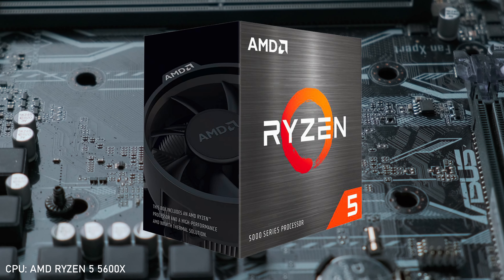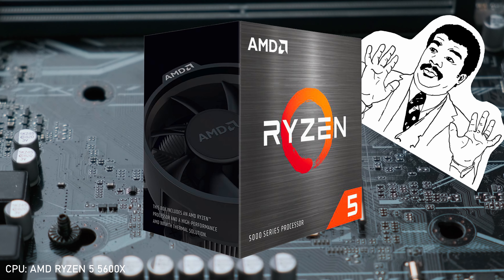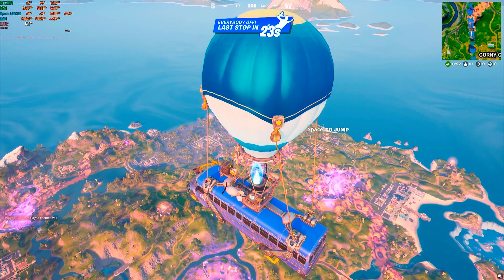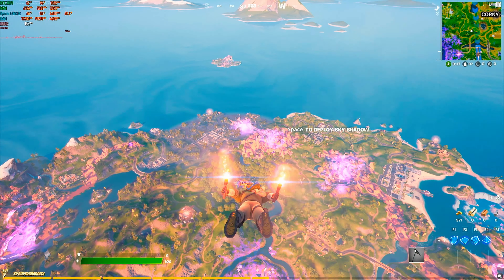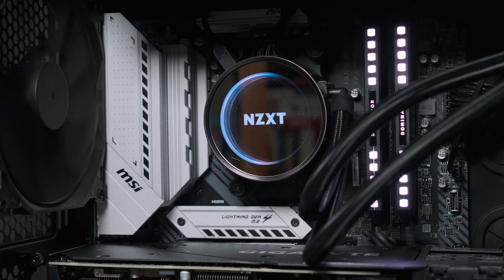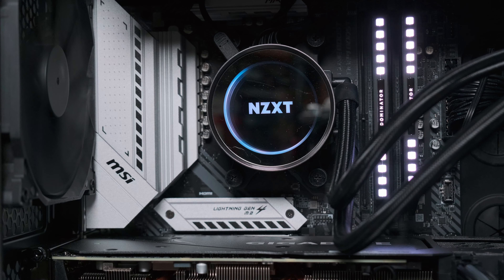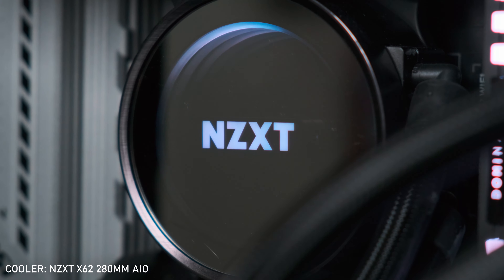So where to start? Well, I guess there's the case. The Phanteks Evolve TG is a pretty sexy case I picked up a few years ago, and one that really stretches the definition of micro ATX. On the one hand, it has limited my choice of motherboard for the last few builds. On the other hand, it's really, really good looking. It's actually been home to my last three builds: the first a Z270 with an i7-6700K, the second a B450 with a Ryzen 7 2700, and of course, this one.